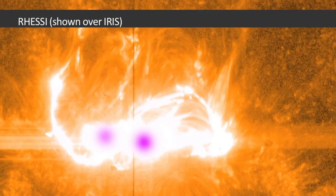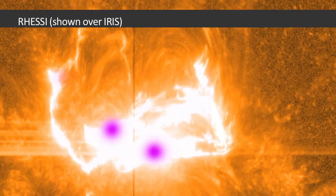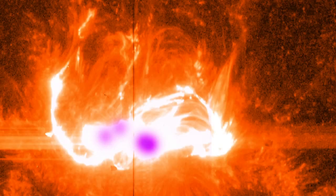The RHESSI spacecraft can only see material at extreme temperatures on the Sun. To RHESSI, a flare looks like three pockets of heat in a triangle formation. There are two points on the bottom, showing the foot points, and a third at the top of the flare.